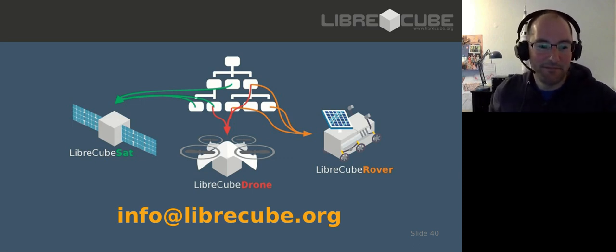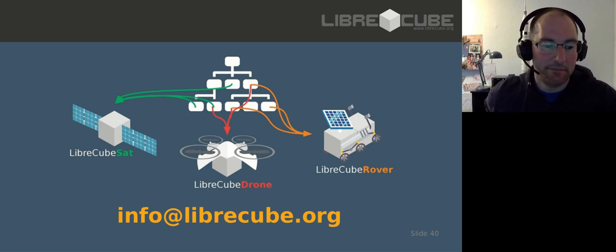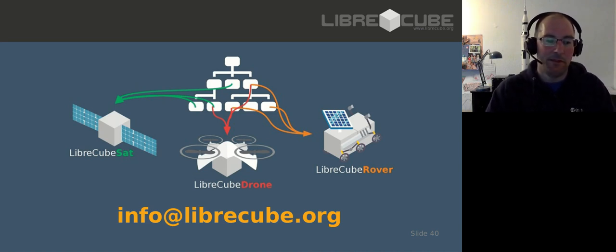Quick question: who regulates CubeSat communications? Is it ITU? Yes, it's ITU. Another question: are you doing anything with Lacuna? So far not. I've heard some strong opinions on LoRa regarding open source and I'm not familiar with LoRa myself. So far we just use Wi-Fi and UDP/TCP over Wi-Fi. We're not there yet.